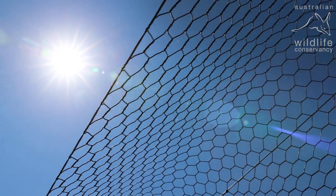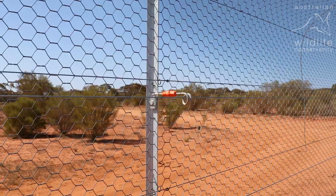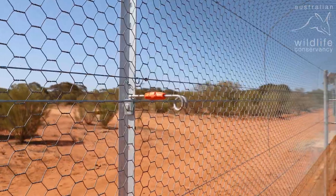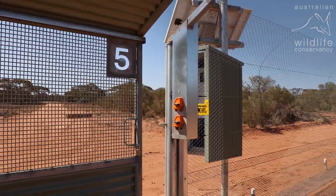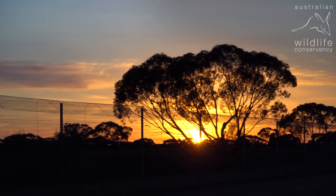These types of fenced areas are critical safe havens for these species. They protect them from a range of threats that exist outside of the fence, such as introduced predators like cats and foxes. All of these species used to occur within this region historically, and this fenced area allows them to be reintroduced back into the landscape.